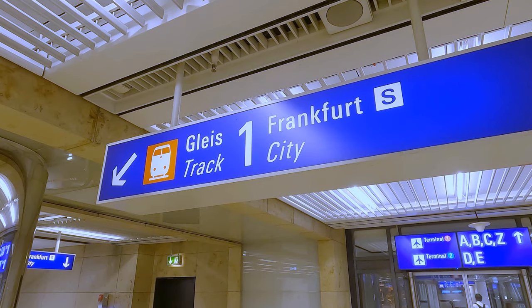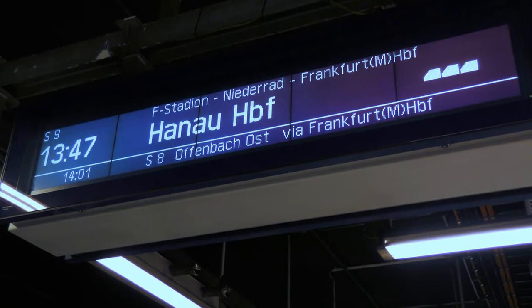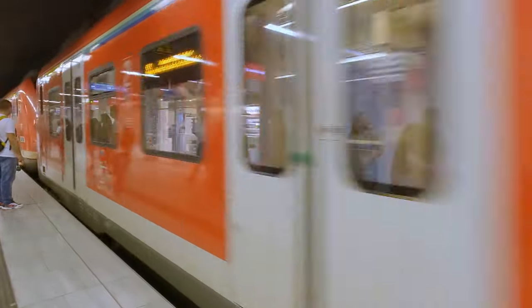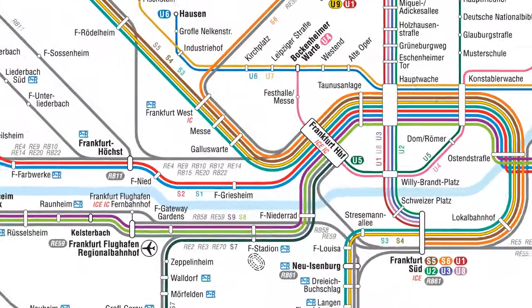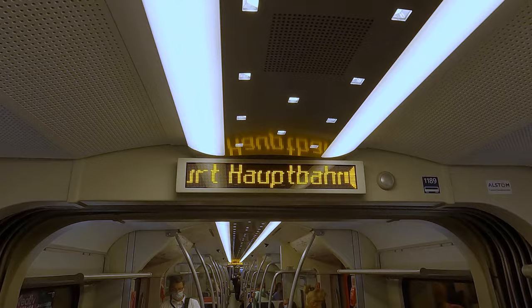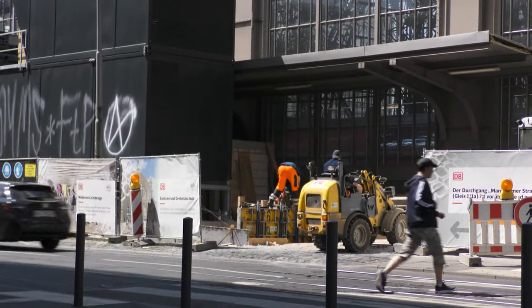Now all you need to do is go down to Track 1, clearly signed for trains into the city. There is an S-Bahn train every quarter of an hour, bound for either Hanau or Offenbach Ost. But if you know you're only going as far as the Hauptbahnhof — which is the main central station — you can take an RE train if one happens to be scheduled. This is a map of Frankfurt's S-Bahn and U-Bahn network, showing just how close the airport is to the city. On the S-Bahn, the fourth stop is the Hauptbahnhof. And at this point I should mention that at time of filming there was extensive upgrading work in progress at many of the stations.